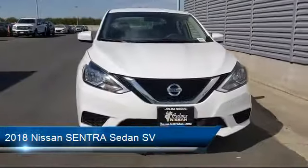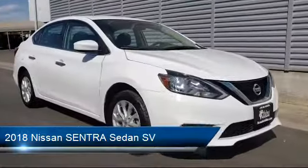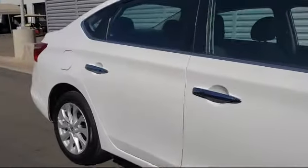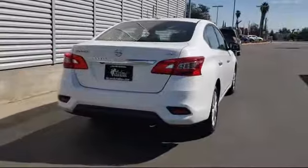It comes equipped with tire pressure monitoring system, alloy wheels, keyless entry, rear view camera, Sirius XM satellite radio, air conditioning, AM FM CD audio system, and has less than 40,000 miles on the odometer.